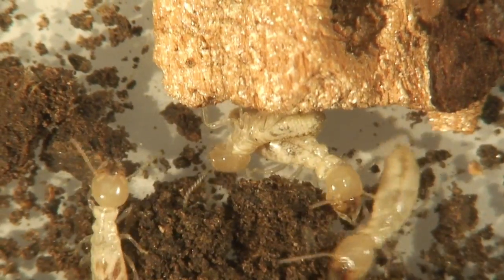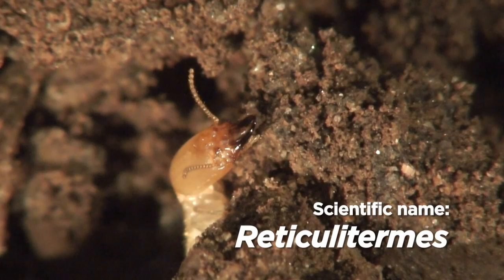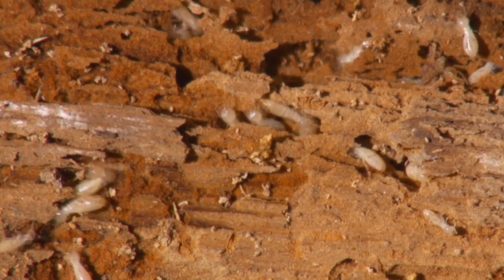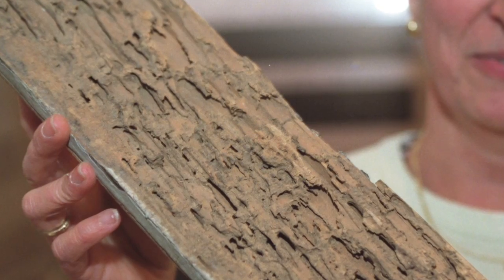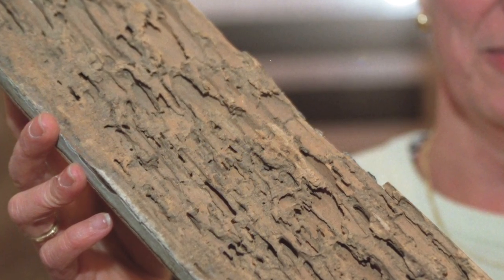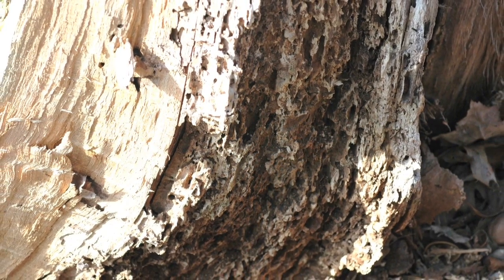Homeowners, meet your number one enemy this spring. These bugs eat people's houses. These are eastern subterranean termites, Reticulitermes. These guys are pretty nasty — they can cause a lot of damage. More than $5 billion in damage per year in the U.S., according to the National Pest Management Association. Tack on another $2 billion a year in treatment costs, and termites are one of our most destructive and expensive structural pests.